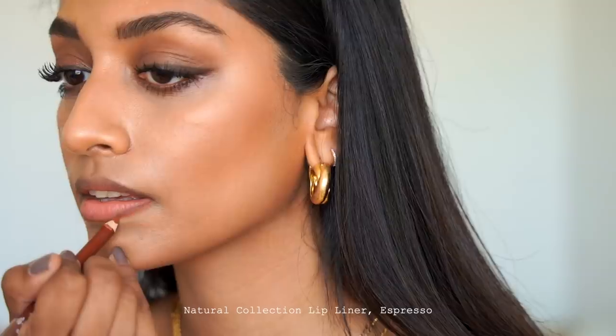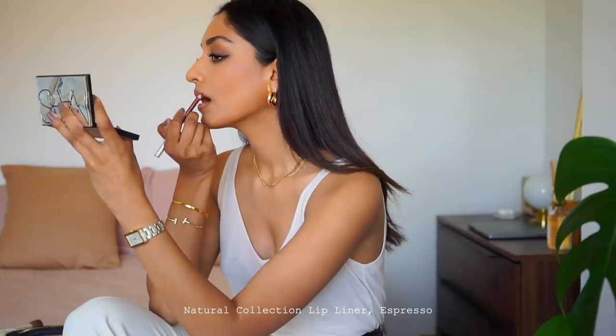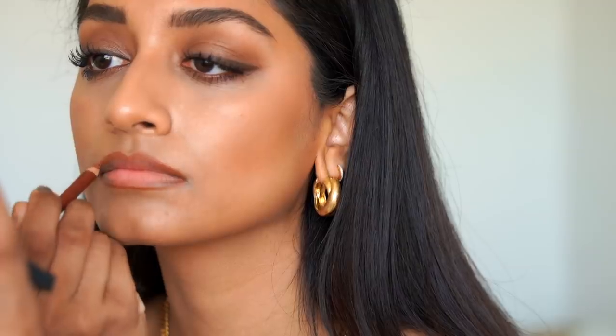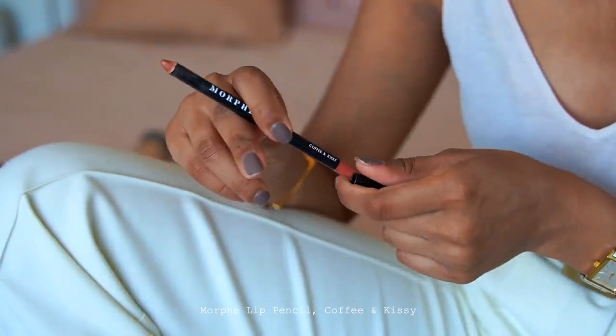I'm then adding some definition to my lips. I'm using the Natural Collection Lip Pencil in Espresso — this is going to make my lips look fuller and more defined. I've been loving this lip colour recently; it's by Morphe and it's called Coffee and Kissy, and it's a really nice peachy nude colour. I think it really complements and works with the earth tones of the entire look and just brings everything together.